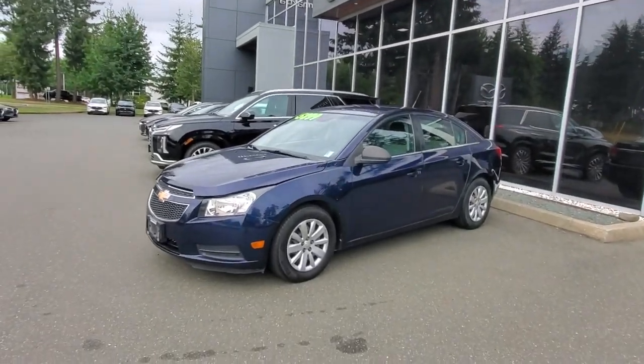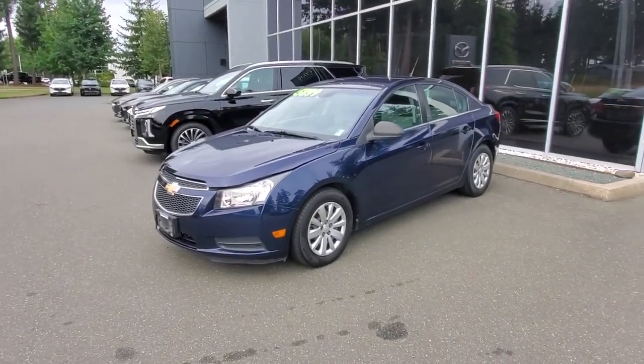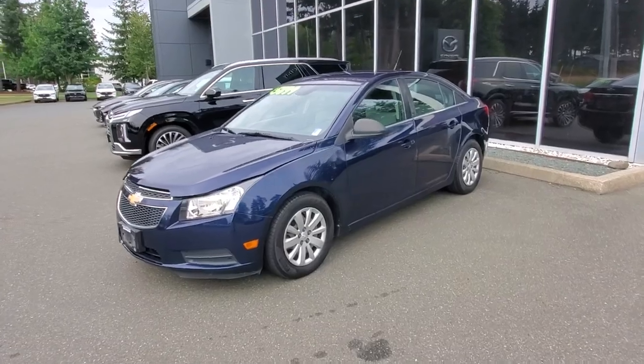Hey everybody, it's Mike here coming to you from Courtney Mazda — great place to be. This is a little video for all you wonderful people out there checking us out from the comfort of your own home. This is the 2011 Chevy Cruze — a really nice little four-door sedan from Chevy.